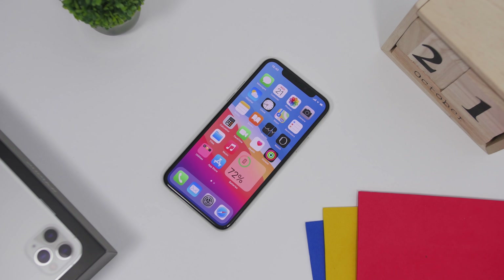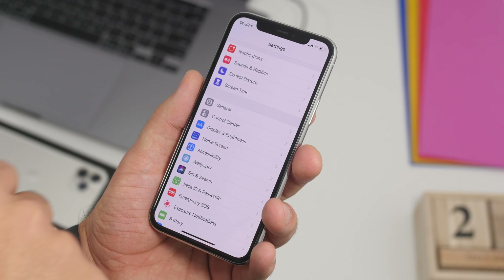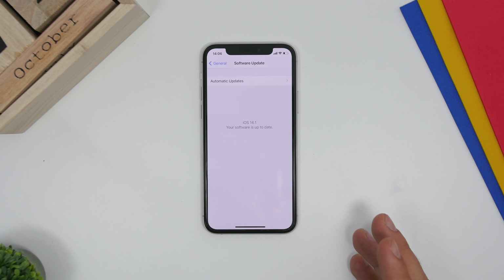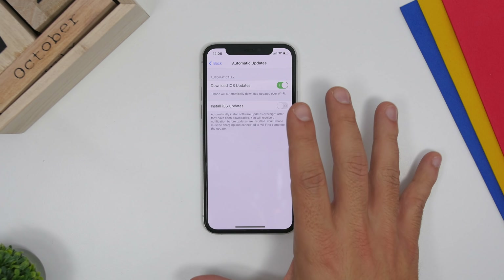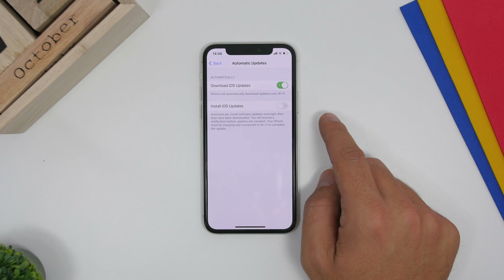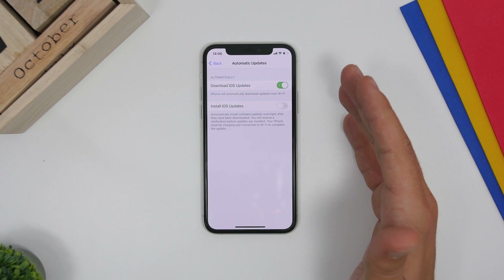There are a lot of new settings you need to configure with iOS 14 and the new devices. First of all, go to Settings, go to General, and go to Software Update. Right here you'll find new settings added on iOS 14. Go to Automatic Updates and you'll find two different options: Download iOS Updates and Install iOS Updates, which basically installs the update automatically.